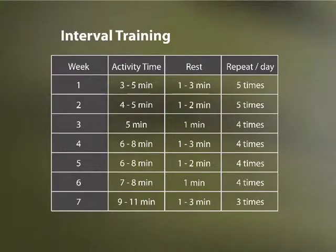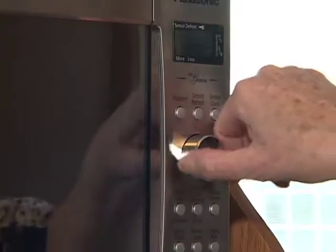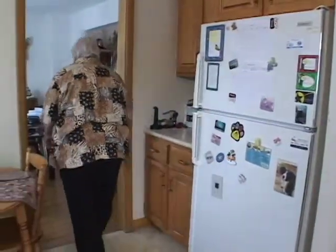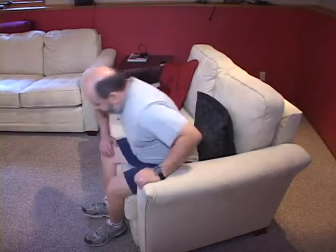Interval training is a good way to start an exercise program. The goal is to accumulate 30 minutes of aerobic activity 5 to 7 days per week. Alternate a few minutes of activity like walking or biking with a couple of minutes of rest, then gradually increase exercise time and decrease rest time. Work at a moderate intensity — you should be able to talk in short sentences comfortably. It is normal to get warm and sweat, but you should not be dripping with sweat or unable to catch your breath. After your cool-down, within 10 to 15 minutes of resting, you should feel comfortable.